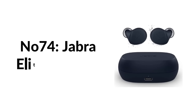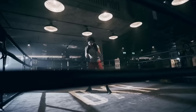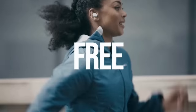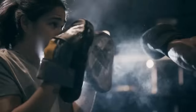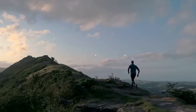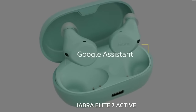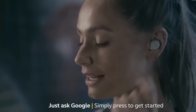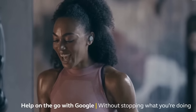Number seventy-four: Jabra Elite 7 Active. WIRED Gear editor likes the comfortable silicone coating and small size. These are the latest and greatest Jabra workout buds with an IP57 rating for dust and water resistance and 8 hours of battery life between trips to the charging case. Sound quality is excellent, and you can customize the EQ in Jabra's Sound+ app if you have specific tuning requirements.